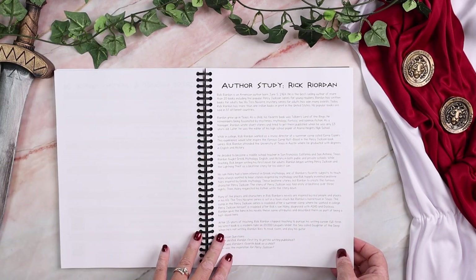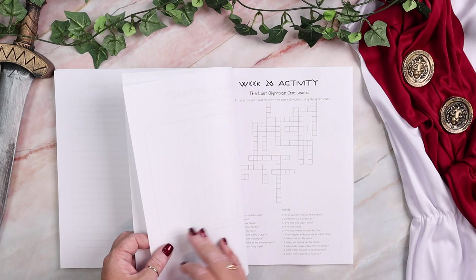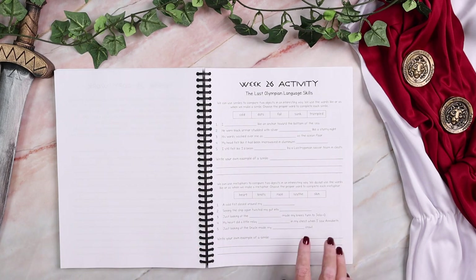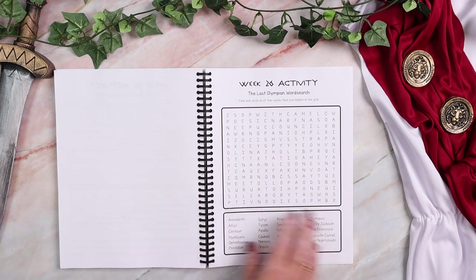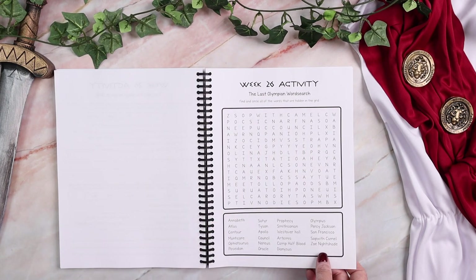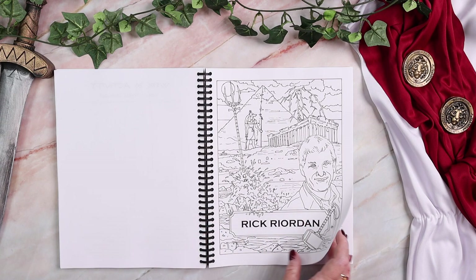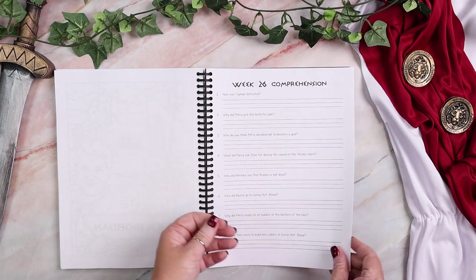There is a nonfiction reading passage about Rick Riordan, some discussion questions, a coloring page, and a biography. One thing I didn't mention is that every five to six weeks, there are language skills tied into the book you've just finished — figurative language, similes, metaphors, personification, parts of speech. And every time you finish a book, there will be a word search and a crossword puzzle as a fun review. In the back are answer keys for everything included.